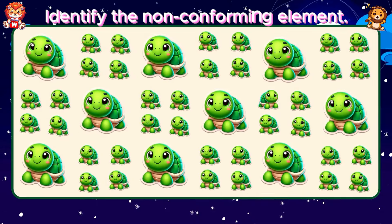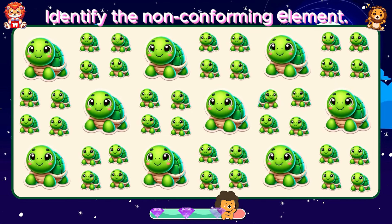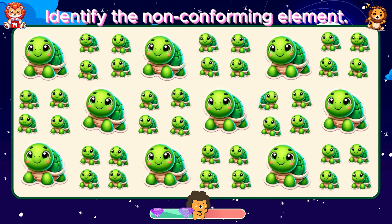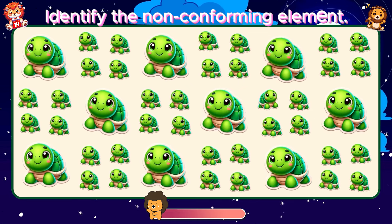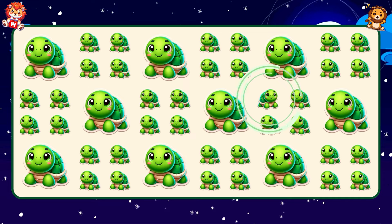Identify the non-conforming element. Your efforts always lead to outstanding results.